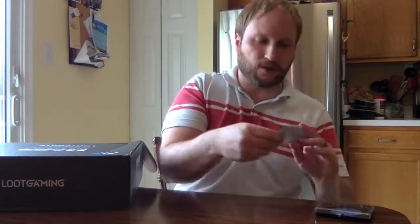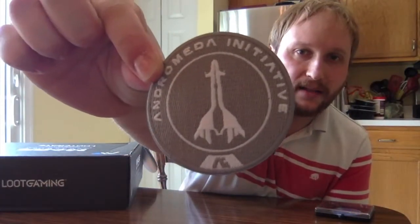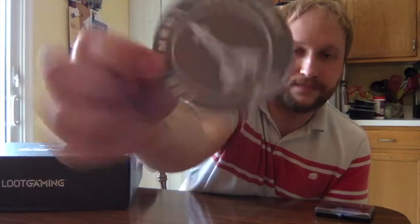Next item: a patch — it's an Andromeda Initiative patch. The patch itself is well-made, but why is it gray and white? This has nothing to do with the colors of Mass Effect or the Andromeda Initiative. It just makes it look super drab.